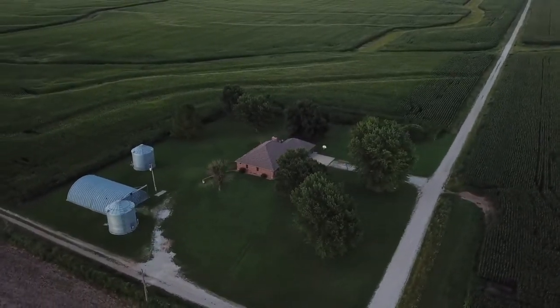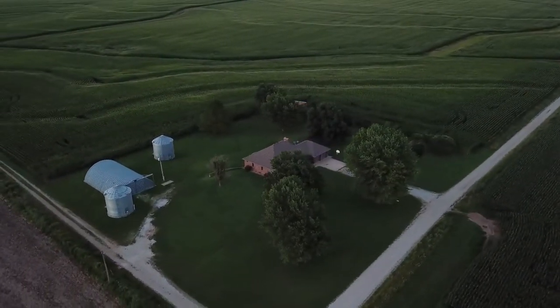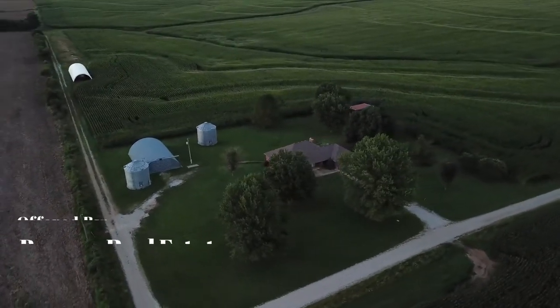So if rural living and small town values appeal to you, then give us a call today and schedule a showing for this property.